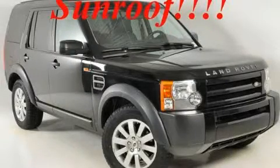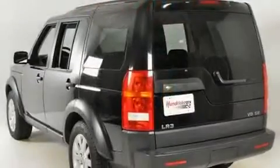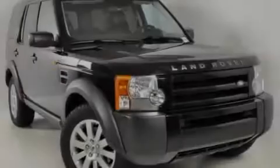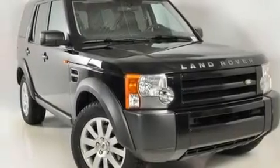This is a 2006 Land Rover LR3, a great fit and finish. It has a 4.4 liter, 8-cylinder engine, a 6-speed automatic transmission, and 4-wheel drive.